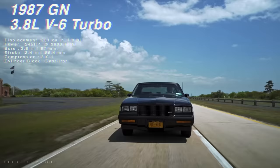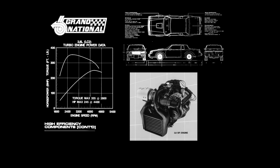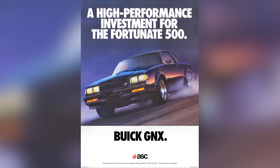By 1986, the Grand National introduced air-to-air intercooling and horsepower increased to 235 with 330 pound-feet of torque. Differences extended beyond intercooling with a revised turbocharger that had a larger compressor, and boost increased to 12 PSI — actually overpowering the Corvette in 1986 and 1987. But Buick wouldn't even stop there. They would get the help of ASC McLaren to build one of the quickest cars in the world at that time.